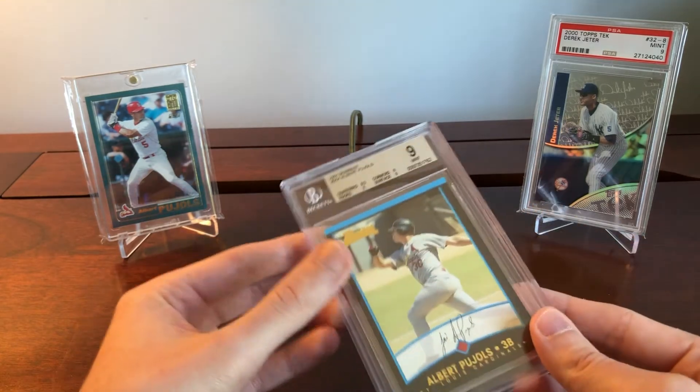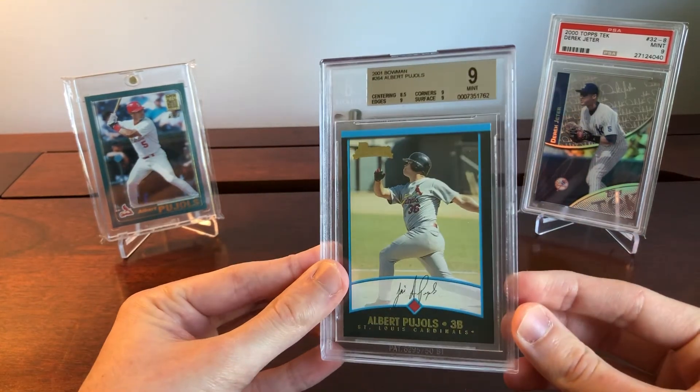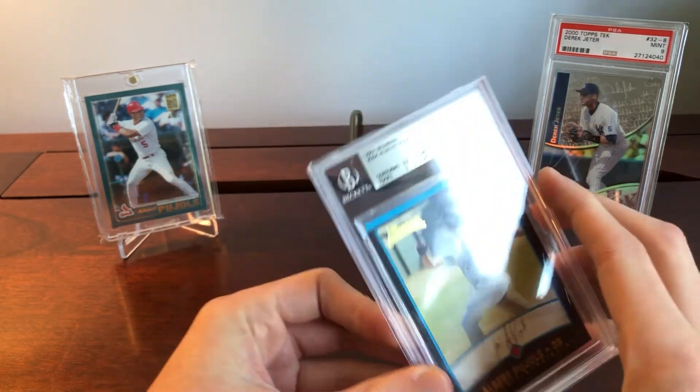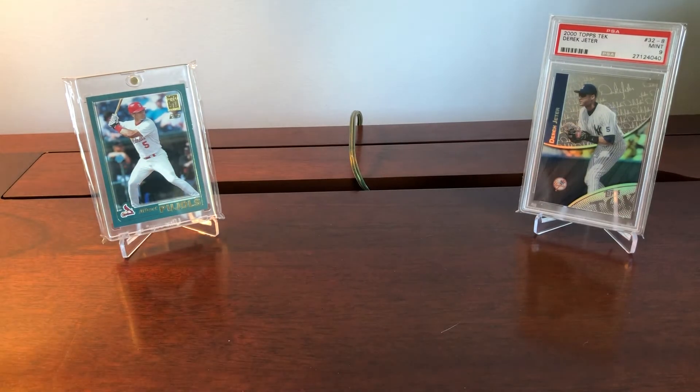I think Pujols is just going to keep going up and up. He's an all-time legend, and I would want to get on these even though they're going up right now. I feel like we're in a trend where they could be approaching unreachable prices for a lot of collectors or investors, so you've got to get in before that happens.